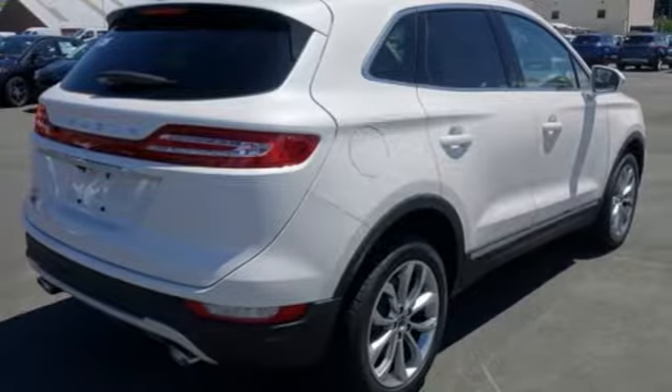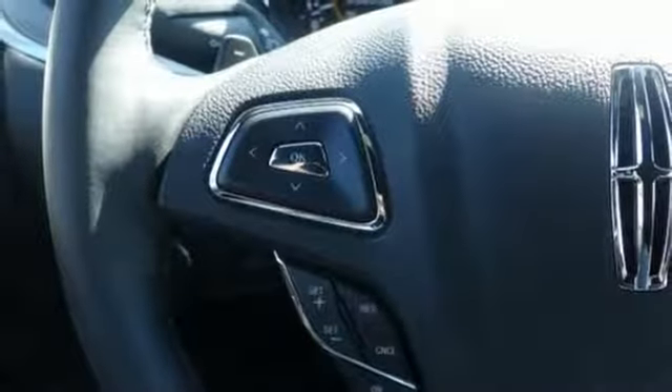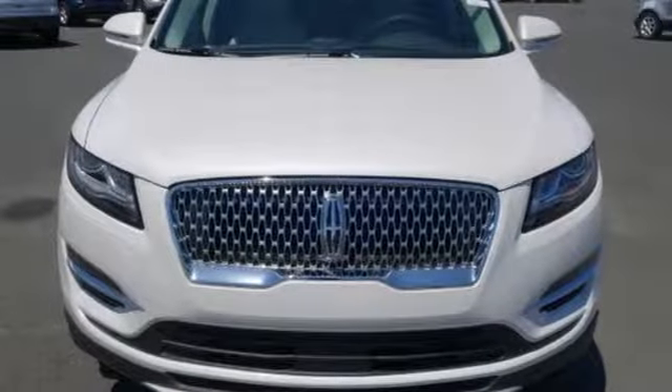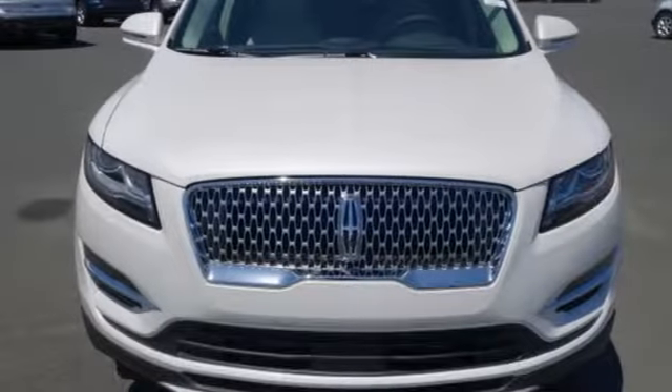Unforgettable journeys and possibilities await you in this Lincoln. They say a journey begins with one step — in this case, it begins with a test drive. Start your next adventure today.